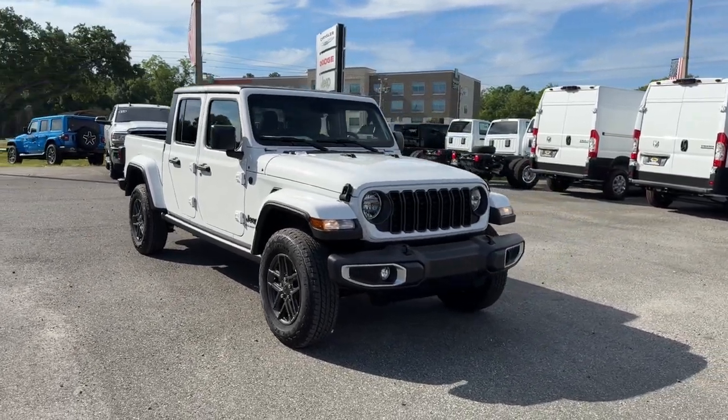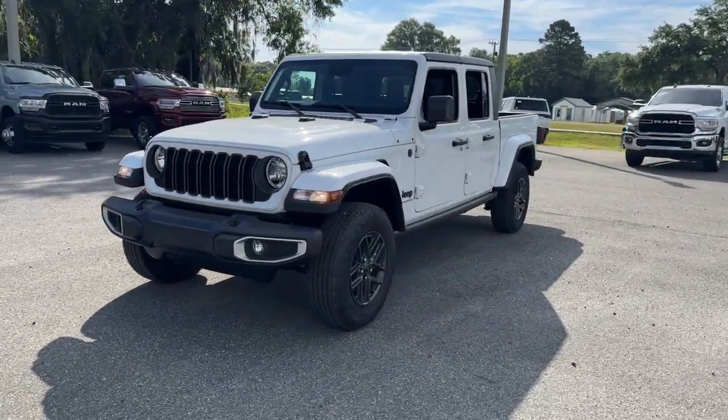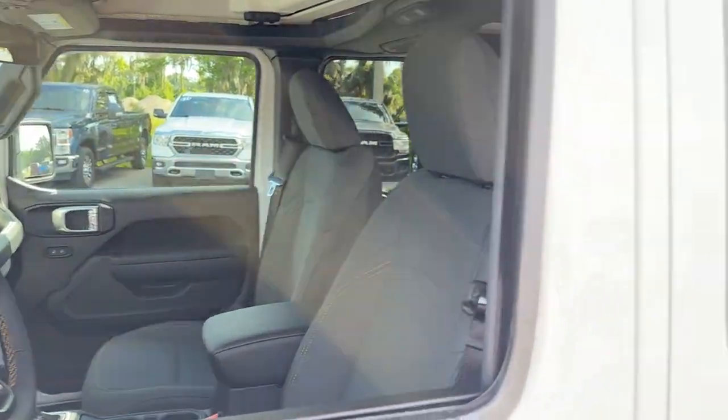Can you see yourself in the 2024 Jeep Gladiator? Here's an off-roader's dream come true, the Gladiator. This uniquely designed midsize pickup delivers rugged versatility, modern comfort, and classic upright styling.